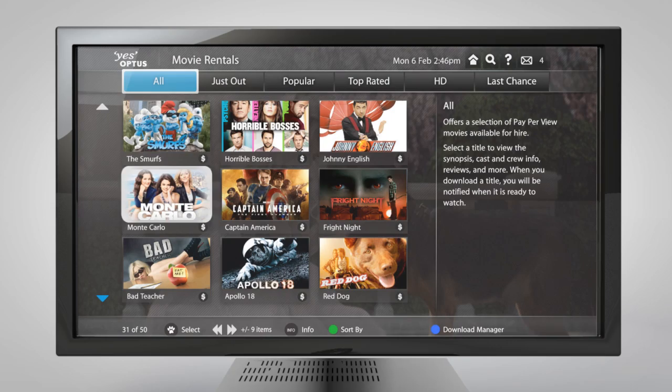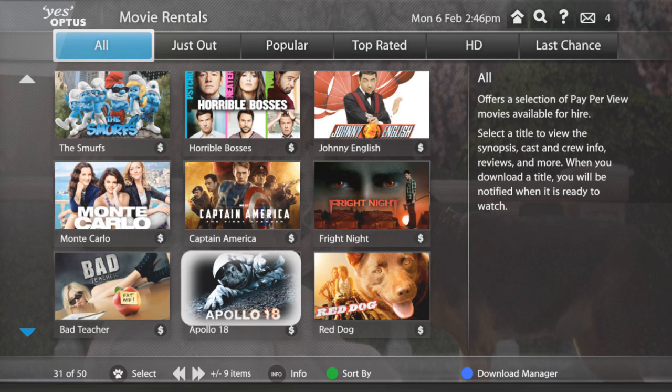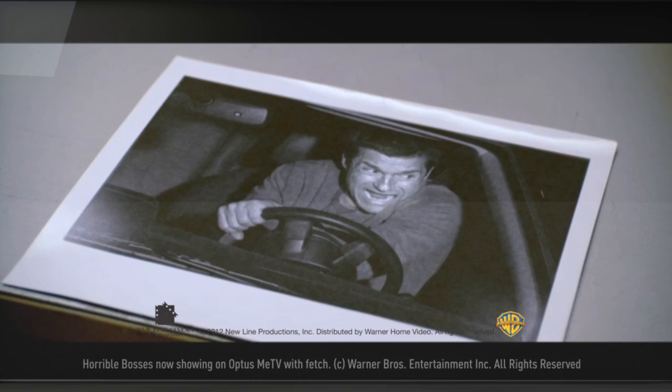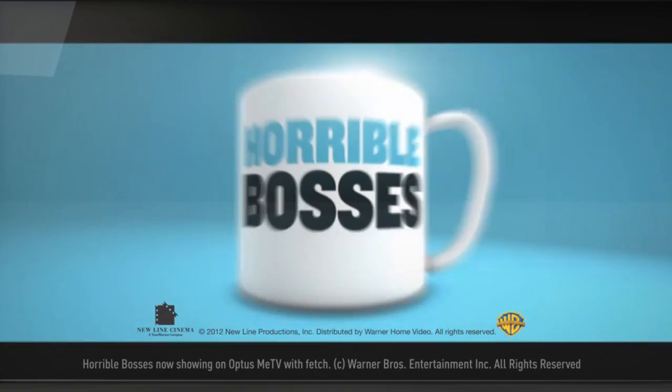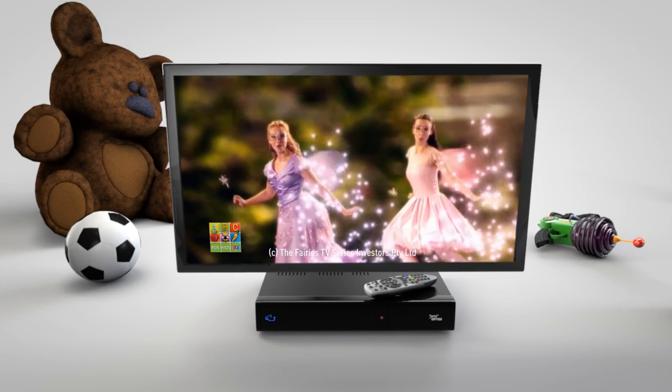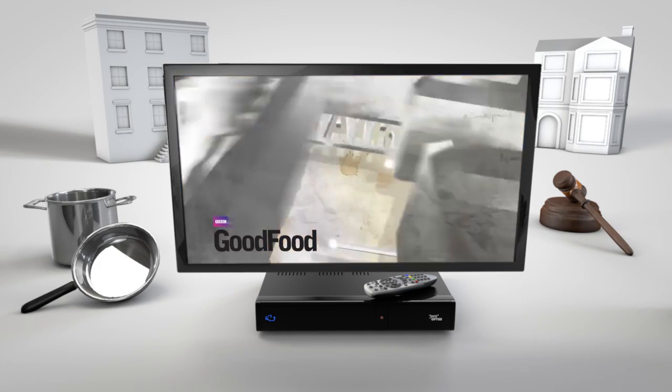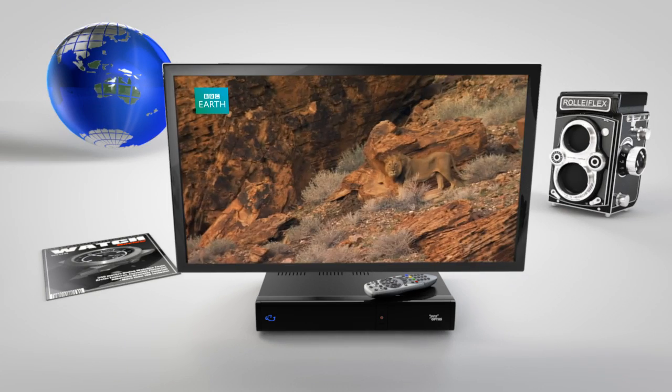Optus Me TV also lets you choose on-demand content like new release movie rentals from the major studios from as little as $5.95 each, and add channel packs like kids, entertainment, lifestyle, documentaries and more for $6.95 a month each.